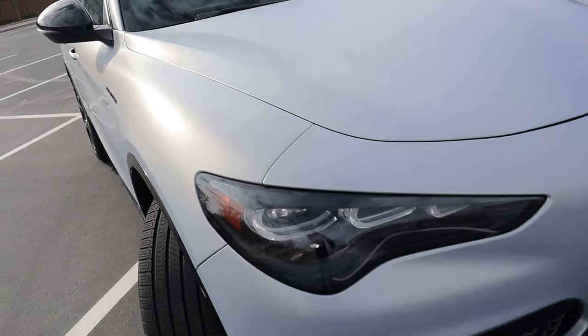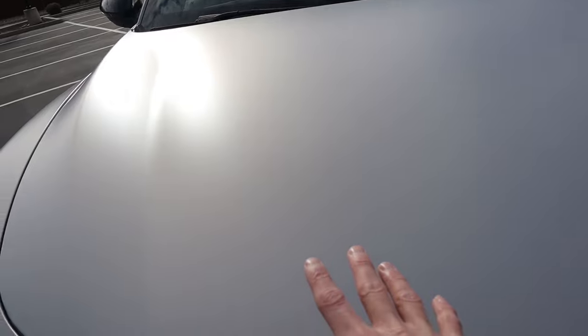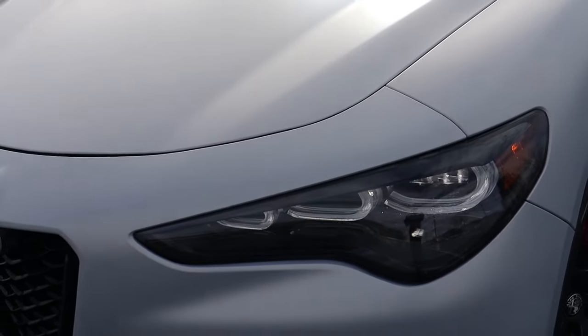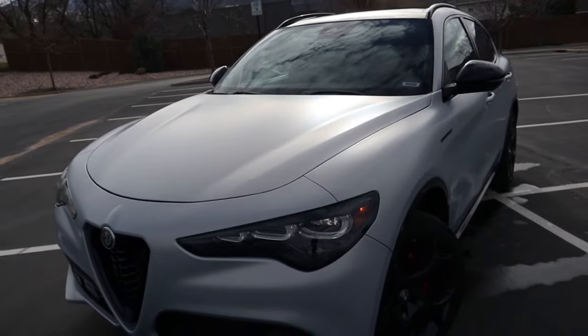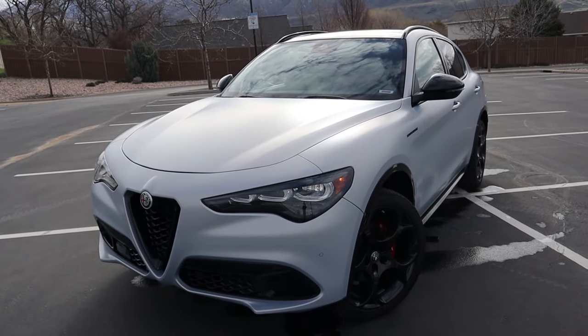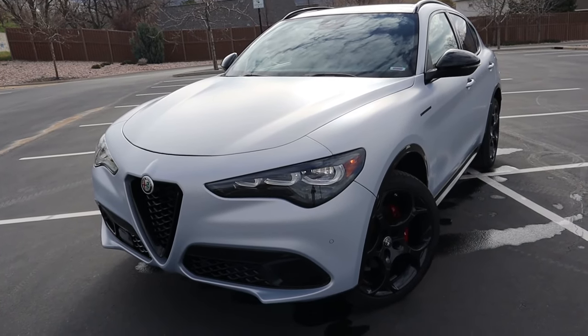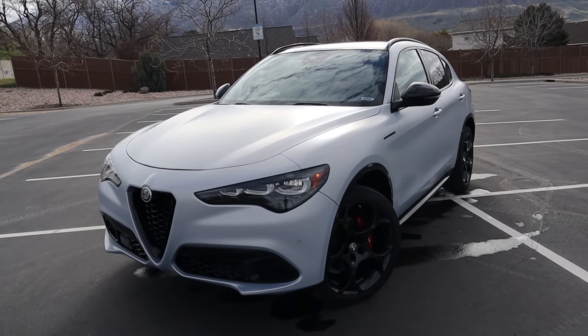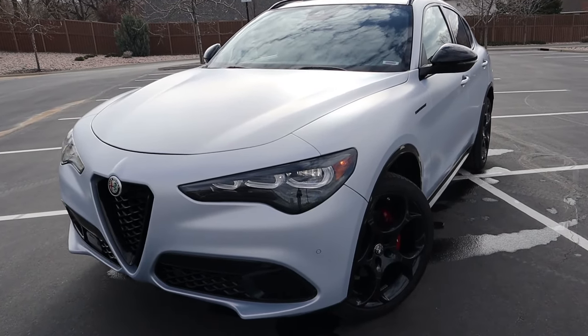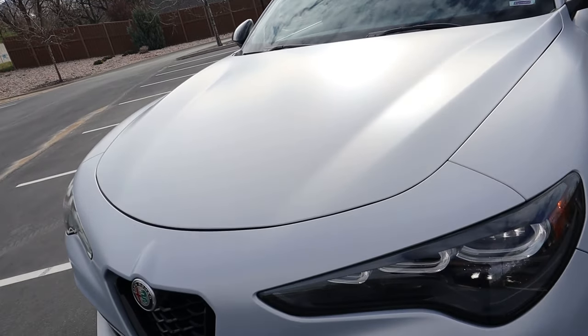Coming across the hood, you'll notice these large bulges — no change from the prior year. But I do want to point out this color, which is bespoke to this particular trim level. It's called Moonlight Gray, about a $1,750 option, and it is a matte paint job. It's going to be a little harder to maintain, but it looks great — kind of a white-grayish color. It's one I'd pick if it weren't for the maintenance of matte paint.